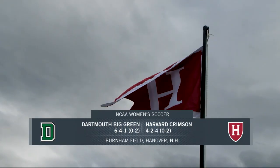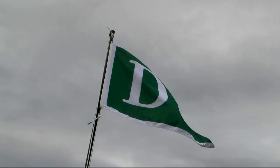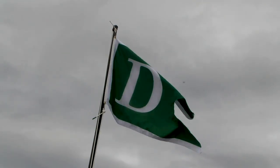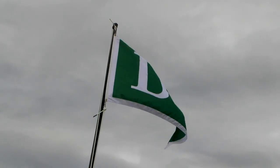Welcome to Ivy League Women's Soccer here on Nessun Plus. Today, the Harvard Crimson and the Dartmouth Big Green — two teams looking for a colorful contest on this beautiful Wednesday night.